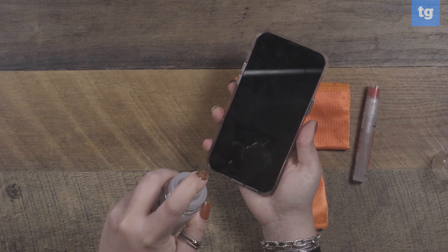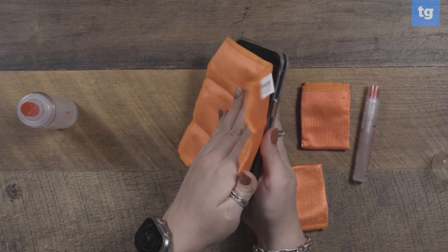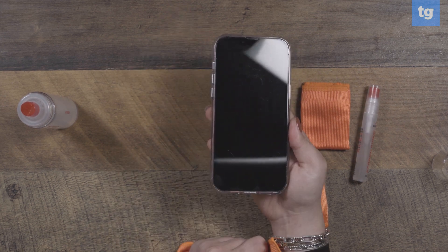Woosh sells a couple of different variations of its screen cleaning products, but this one here, the Woosh Screen Cleaning Kit, is the one that makes the best stocking stuffer.